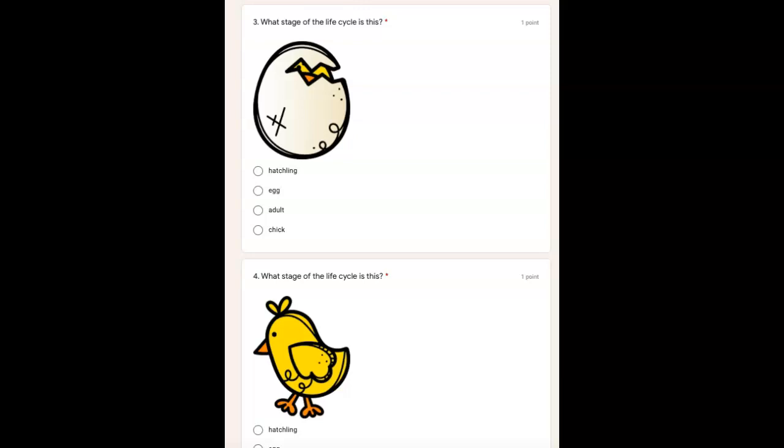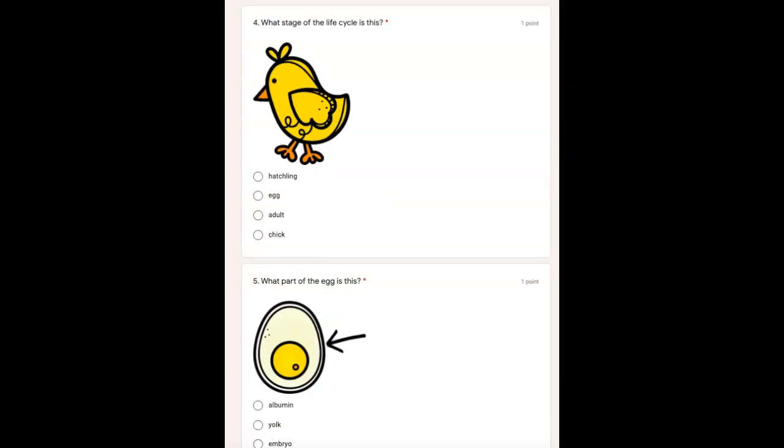If you're not ready for number four, pause the video. One more thing — look at this crack in the egg. I'm going to give you a hint: egg isn't the answer, because what's happening? Pause the video if you're not ready for number four. Hit play when you are ready. Number four, what stage of the life cycle is this? Hatchling, egg, adult, or chick?